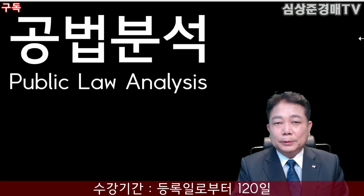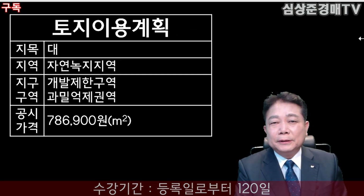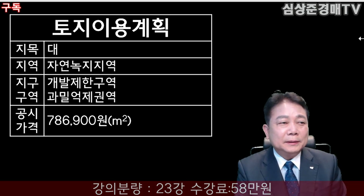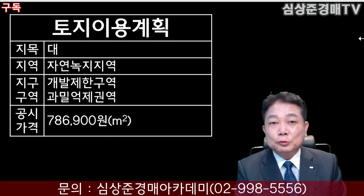공법 분석을 해보겠습니다. 지목은 대지고요. 지역은 자연녹지지역이 되겠습니다. 개발제한구역, 즉 그린벨트입니다. 그리고 과밀억제권역이 되겠습니다. 공시지가는 제곱미터당 78만 6,900원이 되겠습니다.